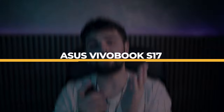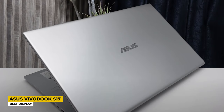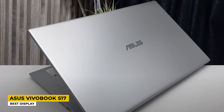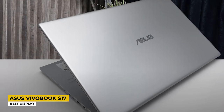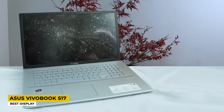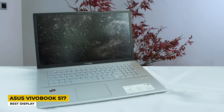Next is the Asus VivoBook S17, which has the best display on this list. Displays are an important feature, and this laptop has an amazing display at a budget price. It is made mostly of metal, comes in a very thin and lightweight form, making it an amazing portable laptop, and it comes in a pretty gray color.